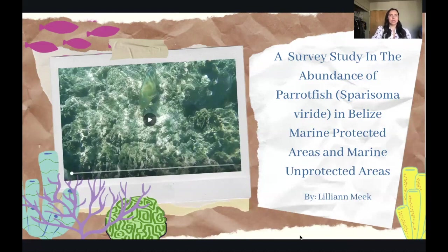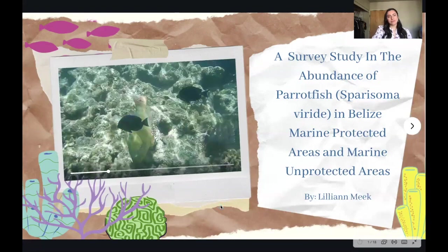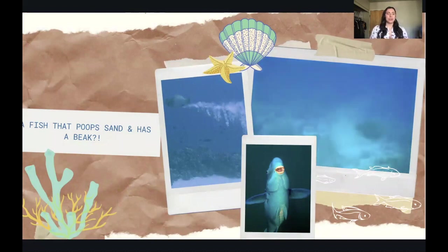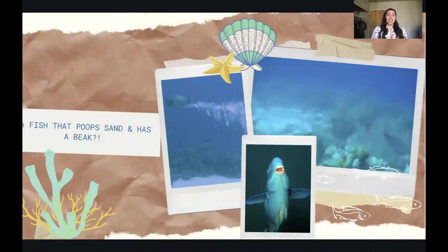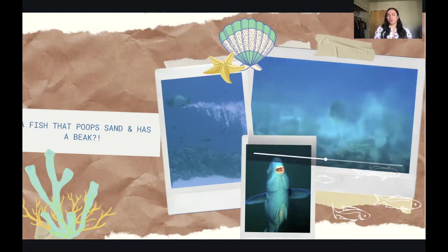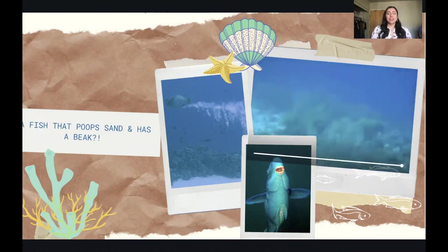There's a video over here to the left that I took of the fish that I studied, so this is what a parrotfish looks like. This fish is really cool because it poops sand and has a beak. This is probably the most majestic excretion I have ever seen. The fish has teeth, which really incited my curiosity into the species, and this is why I really want to share my findings to see how these fish are doing out in the wild.